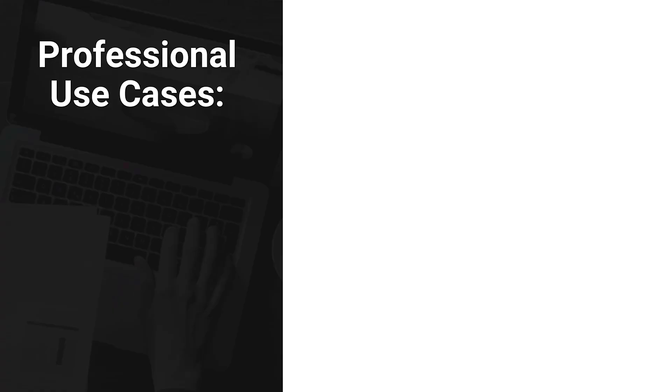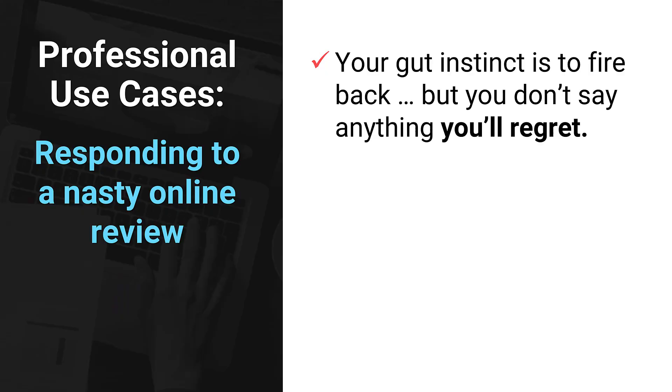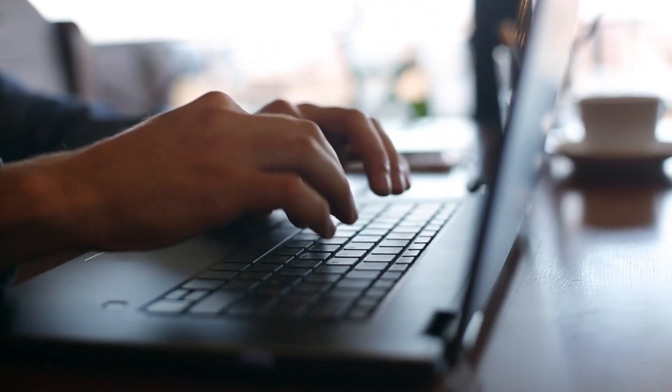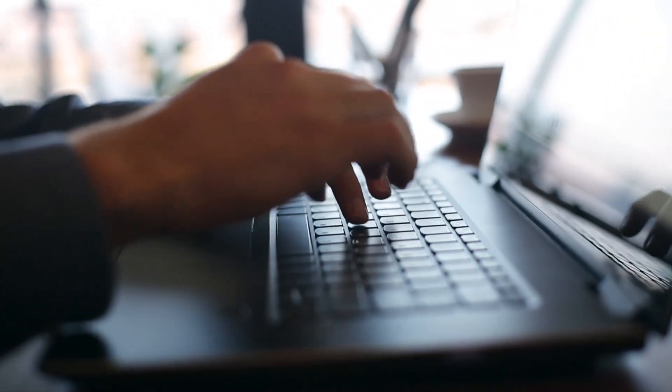Okay, those are some personal use cases. Let's talk about professional use cases, especially if you run a business or work with clients. Let's say you're trying to explain your pricing or your process and no matter how many times you say it, it still comes out clunky or confusing. You give ChatGPT the rough draft, it rewrites it so it sounds clear, confident, and easy to understand. Another example: you get a nasty online review and your gut instinct is to fire back. But you take a breath, and ChatGPT helps you write a calm, classy response that protects your reputation and keeps your emotions in check.